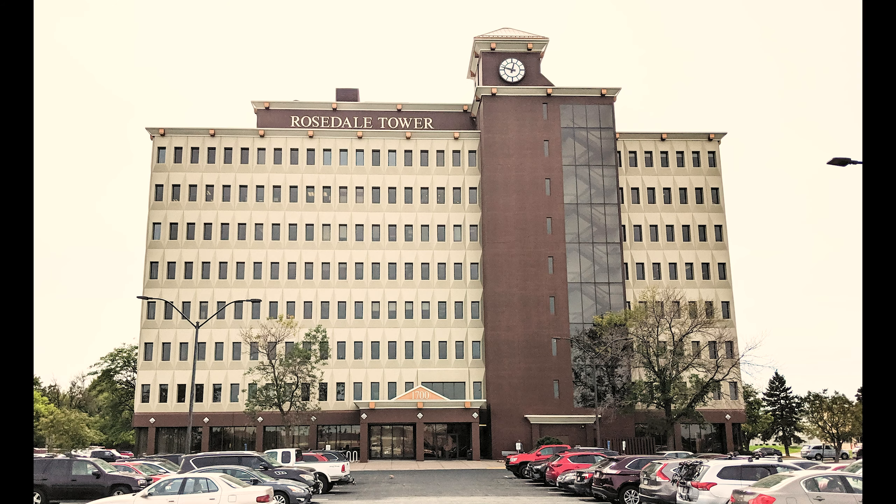Welcome to the Mental Health System's Roseville office tour. In this short video, we will show you how to navigate to our clinic and what to expect when you arrive.